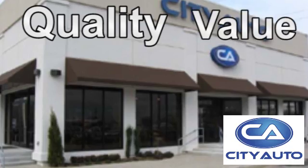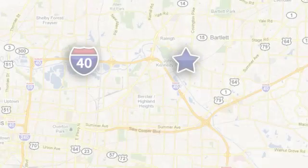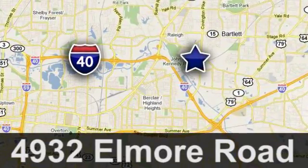Quality, value, and selection. City Auto. Shop where the dealers shop. City Auto. Just minutes from anywhere in the Memphis metro area, off I-40 West, off Exit 10.